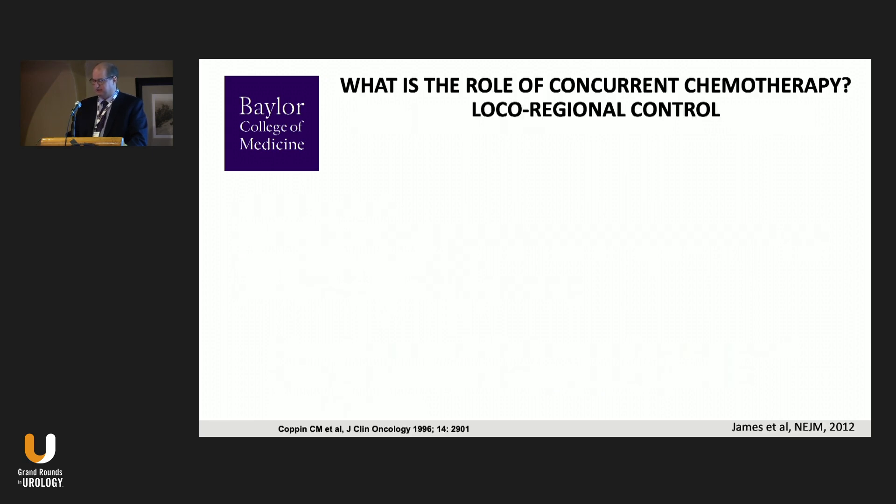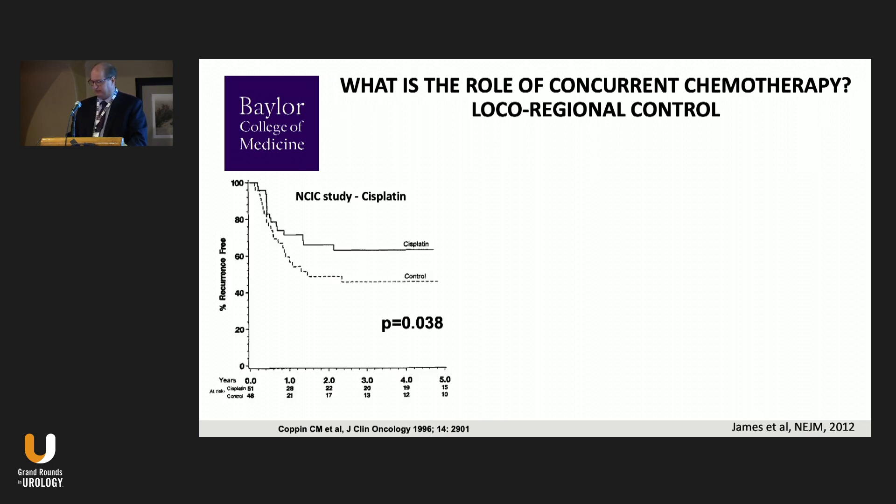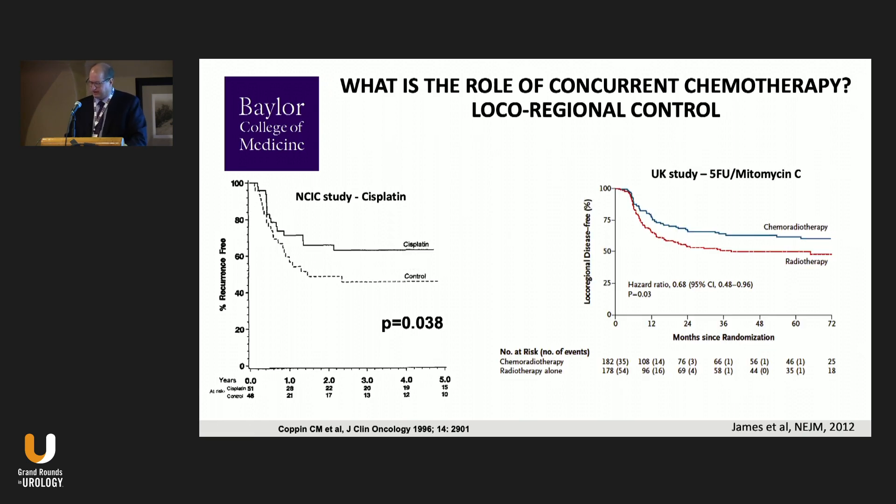What is the role of chemotherapy? At least two randomized trials have addressed adding chemotherapy to radiation in bladder cancer. The older NCIC study showed patients who received cisplatin had significantly better long-term pelvic control than radiation alone. More recently, a large UK randomized trial of radiation plus or minus 5-FU and mitomycin — with 5-FU during radiation and a single dose of mitomycin — again showed significantly better pelvic control with chemotherapy.